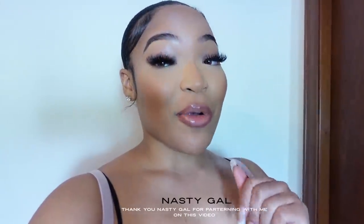Hey girl, what's poppin, welcome back to another video. Before we get started in this long-awaited video, I need to show y'all these pieces from Nasty Gal. You'll be able to shop all these looks — all the links will be down below, so do not forget to click the links and check the description box. I love Nasty Gal because they always have the trending pieces at an affordable price. Thank you Nasty Gal for partnering with me on this video.